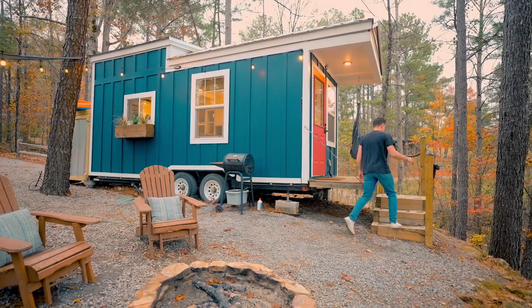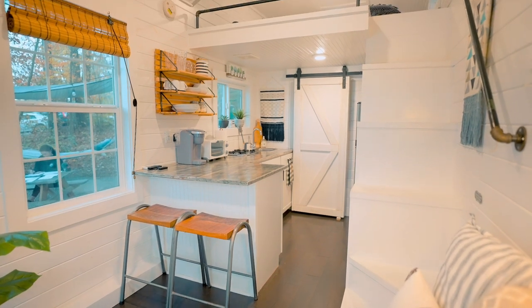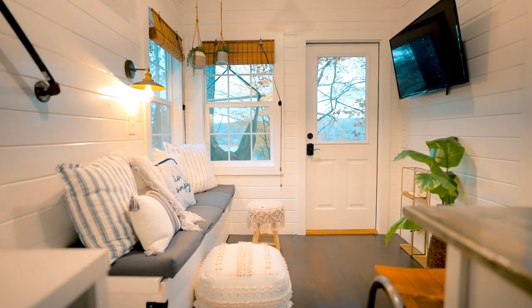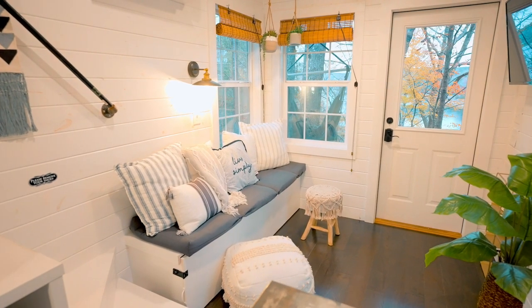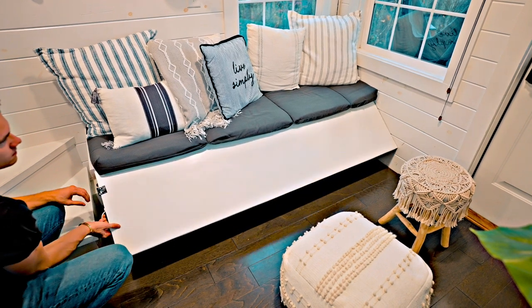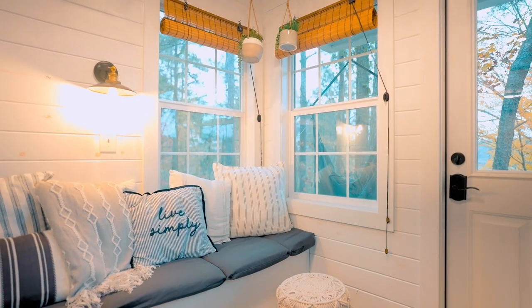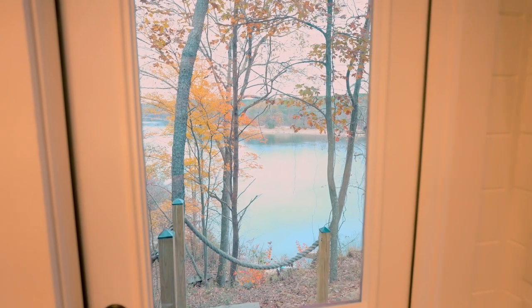You're probably wondering what the inside looks like, so let's go check that out. Whenever you walk in, you notice this is a very bright, open, and clean-looking tiny house — really well designed for the space given. The first thing you walk into is your living space. You have a bench couch, and what's neat is there's storage underneath it. You just open up the bench and you have a full area of storage. There are two windows in the corner that let you see out to the lake and all the trees, and let in some nice light.